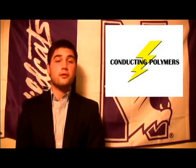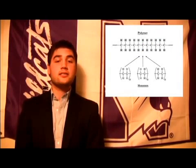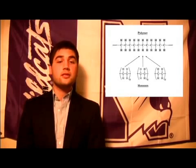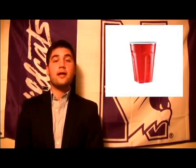Let's start by defining the word polymer. A polymer is a large compound composed of many repeated subunits known as monomers. Polymers are very useful and make up common materials like rubber and plastic. Many polymers, such as rubber, are cheap, flexible, and easy to process. But most prominently, the vast majority of polymers are insulators.